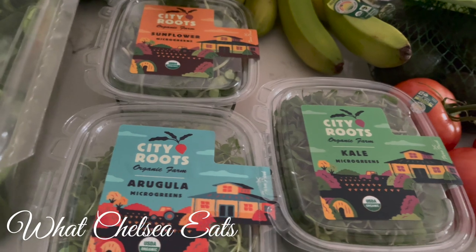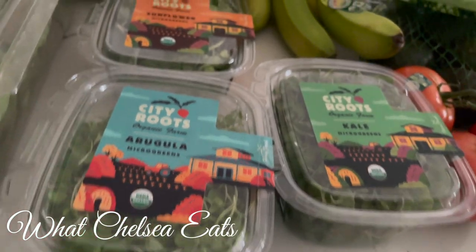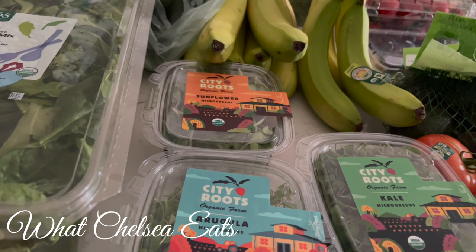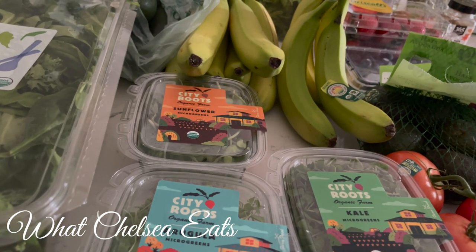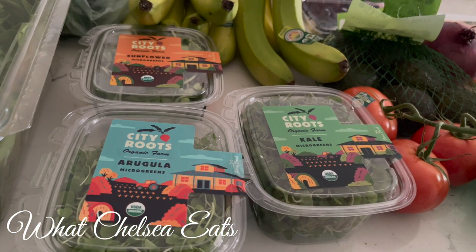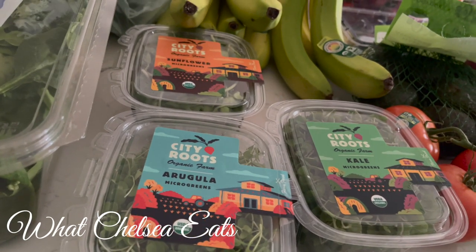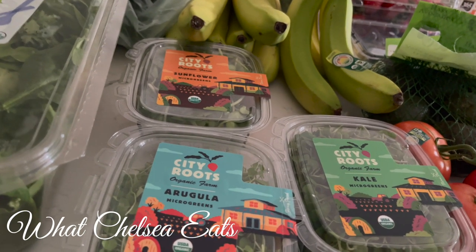Sometimes in certain stores sprouts are very expensive — these were $4 to $5 a box depending on which one. But you could also grow your own sprouts. I did a video teaching you how to grow sprouts in a jar at home very cheaply — I will link that video. But if you don't have time for that, you can just buy some sprouts. Put them in your food because they're going to help you heal. Sprouts help your skin, your nails, your hair — I can't say enough good things about them.